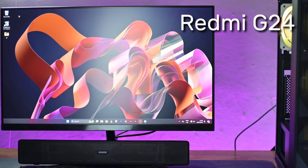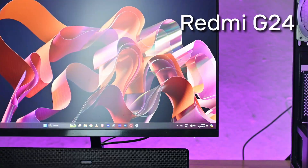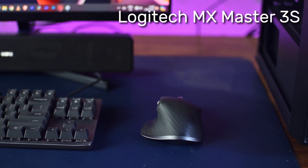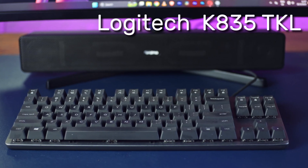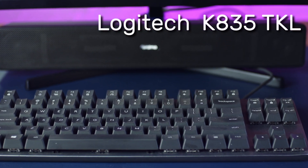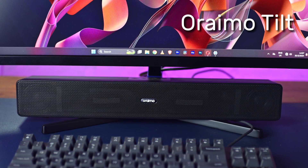For the monitor, I have the Redmi G24 monitor, which I reviewed on the channel. The mouse is the Logitech MX Master 3S, which I also reviewed on the channel. The keyboard is the Logitech K835TKL, also reviewed on the channel. And my temporary audio solution is the Oraimo Tilt, which I also reviewed on this channel.